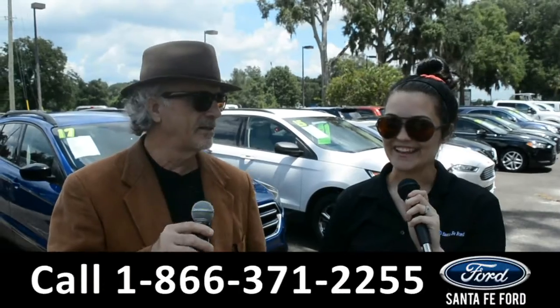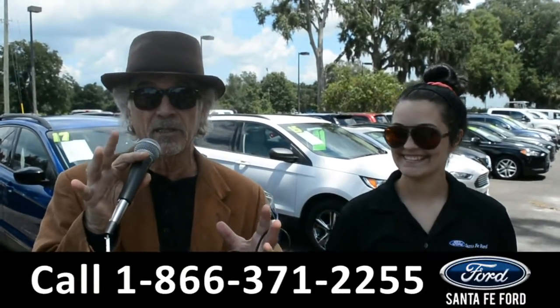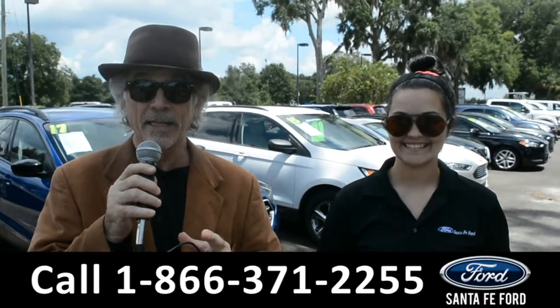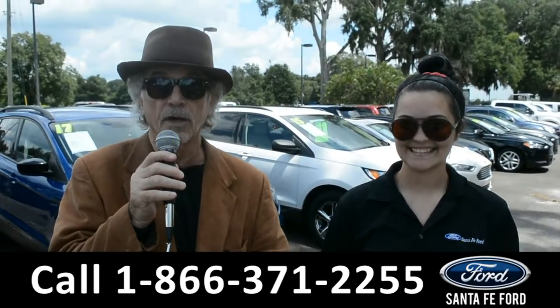Hey, this is Randi and this is Cheyenne, SantaFeFord.com, the used car super center near Gainesville, Florida, I-75, exit 399. Right now I want you to stay tuned — Cheyenne is going to give us a closer look at one of our used vehicles.